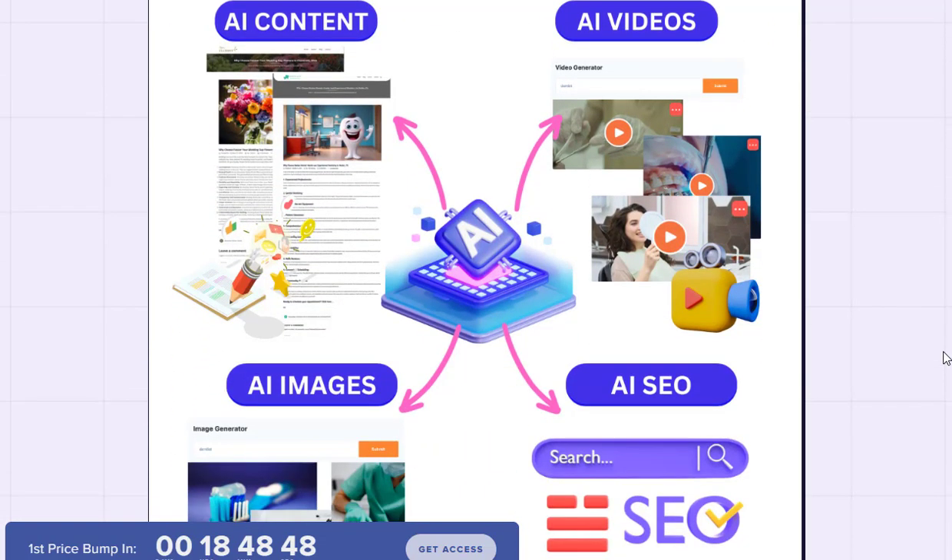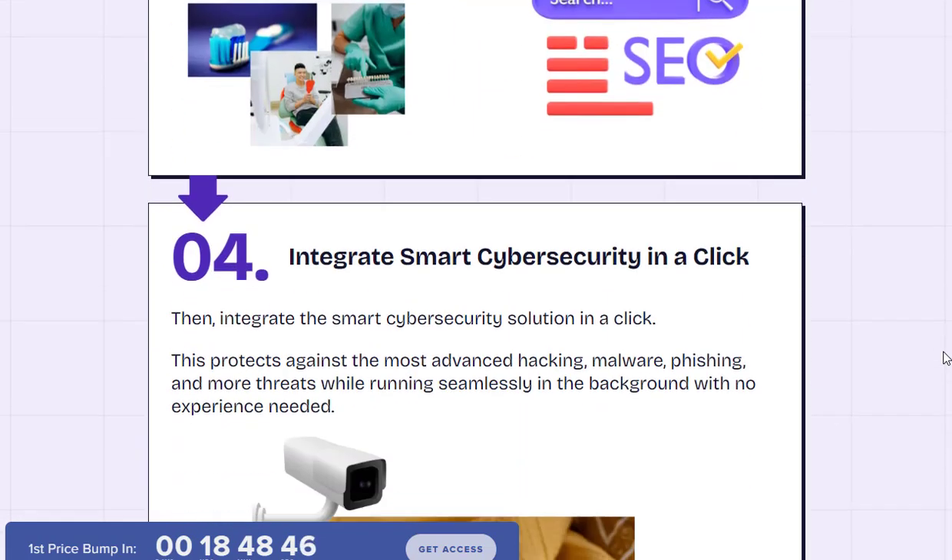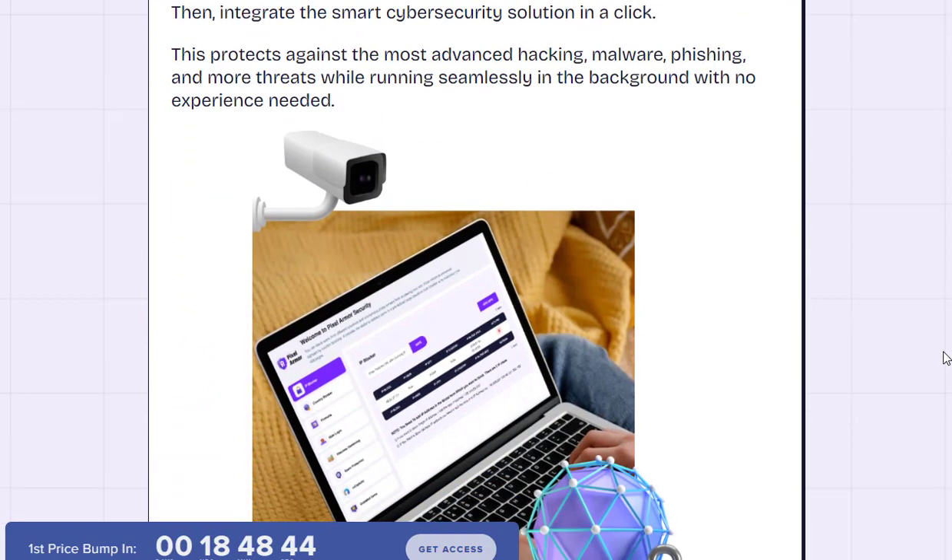For more details about Pixel Armor AI, you can visit the link in the description. Thanks for watching.